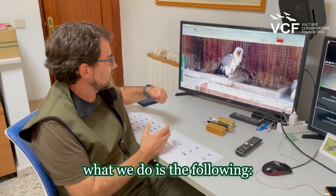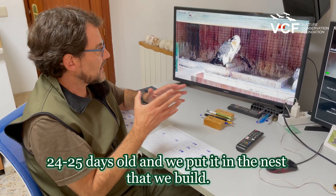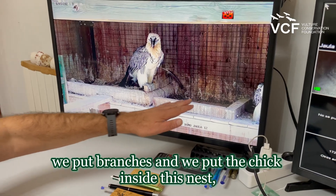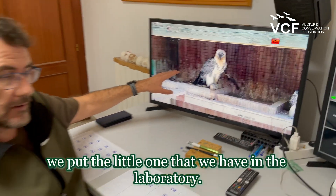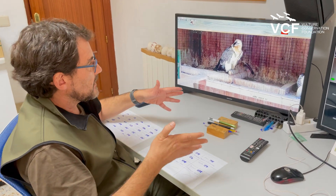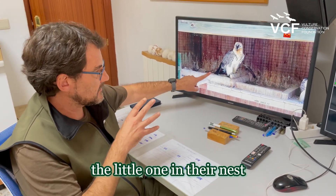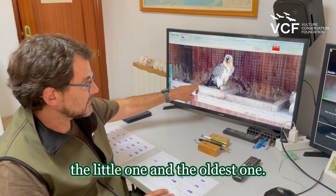What we do is the following. We take one chick, 24-25 days old, and we put it in a nest that we build with wool and branches, and we put the chick inside this nest. And in the nest built by the parents, we put the little one that we have in the laboratory. In this way, they can raise two chicks at the same time, because they are going to warm the little one in their nest, but they will feed both chicks — the little one and the oldest one.